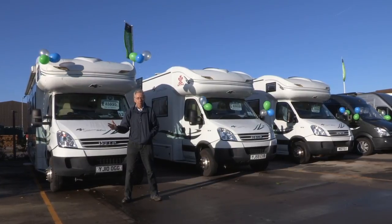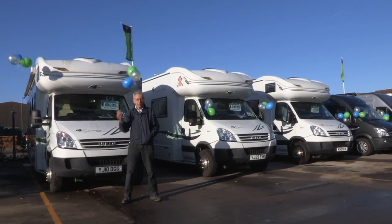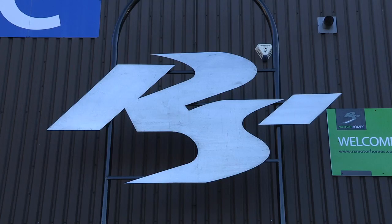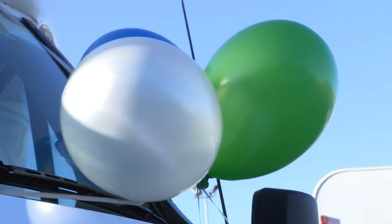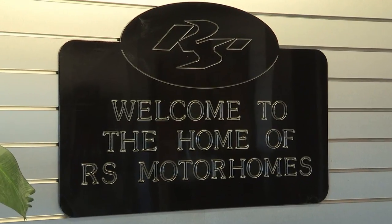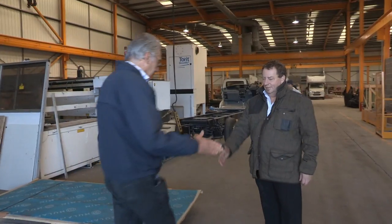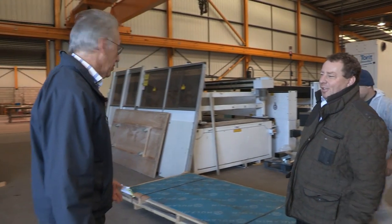RS have just opened a brand new factory here. Let's go and have a look round. And here we are inside the new RS factory. And here's Mick Rowe, the man who started RS more than 25 years ago. Congratulations on your new factory, Mick. Can you show us around?